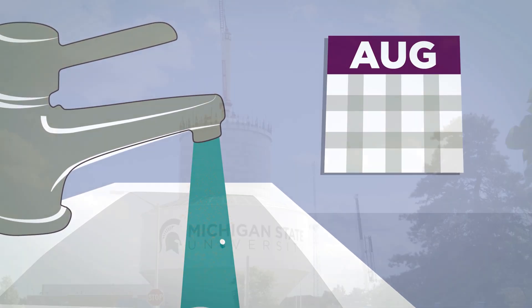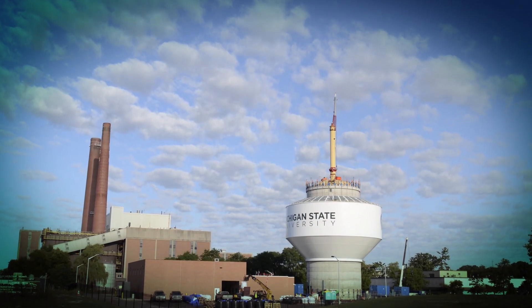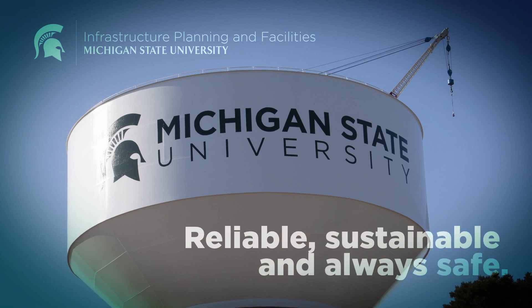So, there you have it. The story of MSU Water — from deep within the earth to your faucet. Reliable, sustainable, and always safe.